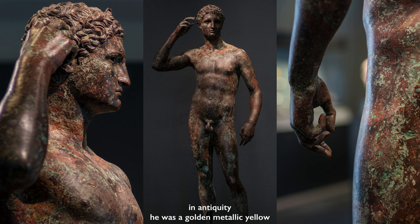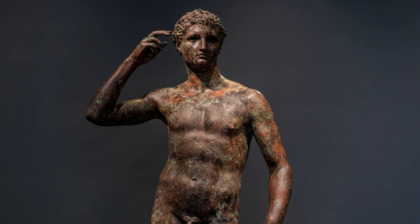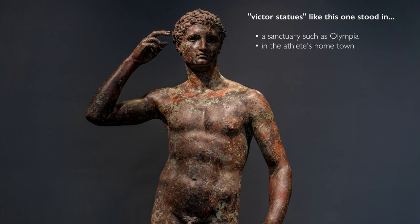He's designed to stand outdoors. We don't know exactly where he stood, but victor statues of this type stood either in the place where they won their victories — such as the sanctuary of Zeus at Olympia where the Olympic Games were — or in their hometowns, where they were culture heroes, like Olympic victors today go on the covers of Wheaties boxes. But he's a different color.